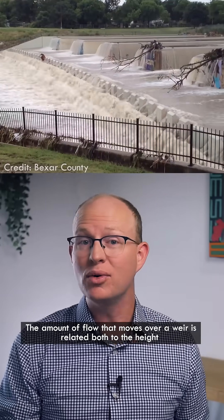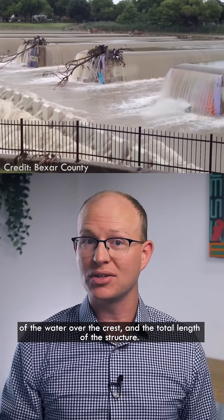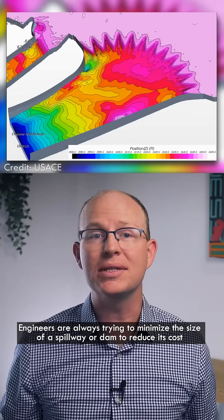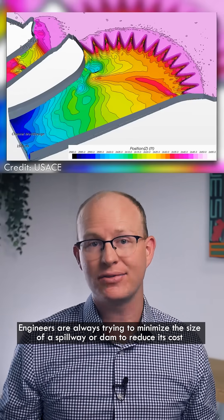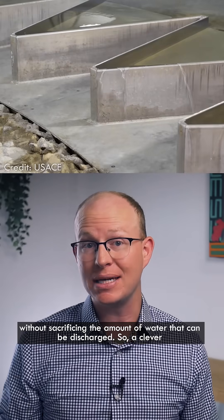The amount of flow that moves over a weir is related both to the height of the water over the crest and the total length of the structure. Engineers are always trying to minimize the size of a spillway or dam to reduce its cost without sacrificing the amount of water that can be discharged.